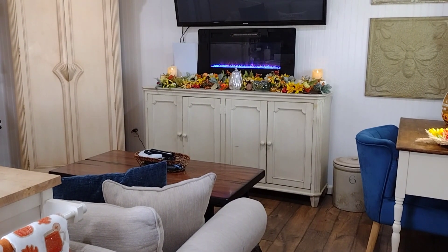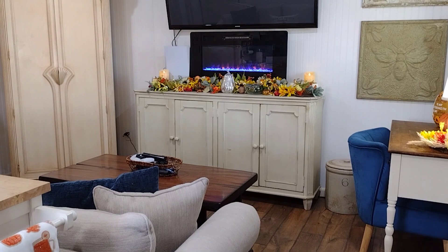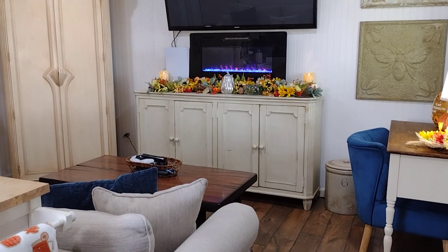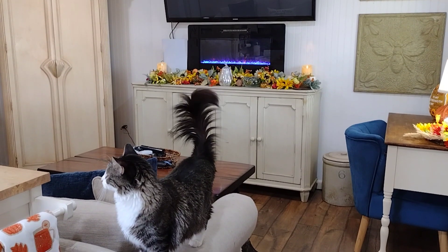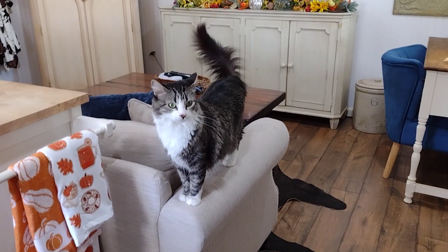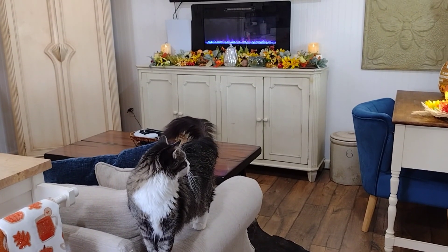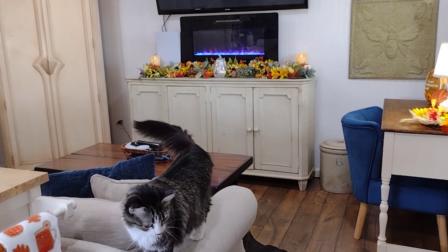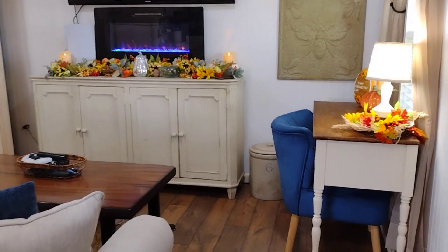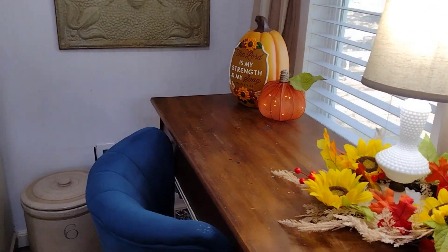As most of you guys know, I live in a tiny house and this is a realistic fall home tour. I have not super cleaned, I have not made sure everything is perfect, the cat is still out and about enjoying herself. But I want to show you how we've transitioned from that transitional blue decor into our very traditional orange and red — those gorgeous fall colors we always think about.